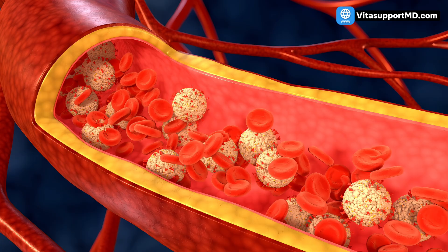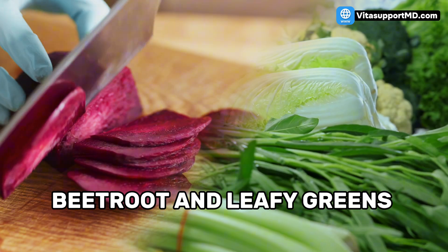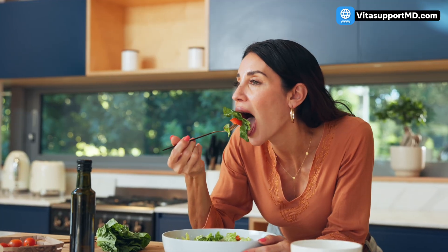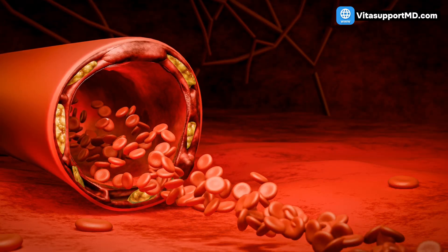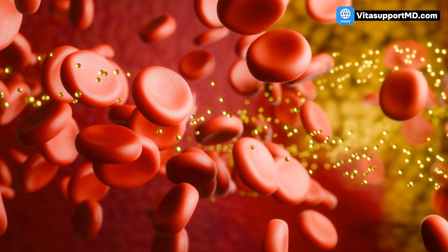Let's dive into the first one, which focuses on your blood vessel flexibility. Food group number one: beetroot and leafy greens. When you eat these vegetables, the nitrates are converted in your body into nitric oxide. Nitric oxide is a powerful natural vasodilator. Think of your arteries like old rubber hoses — nitric oxide makes those hoses relax, widening the channel, and instantly allowing blood to flow through more easily, reducing the pressure in your system.